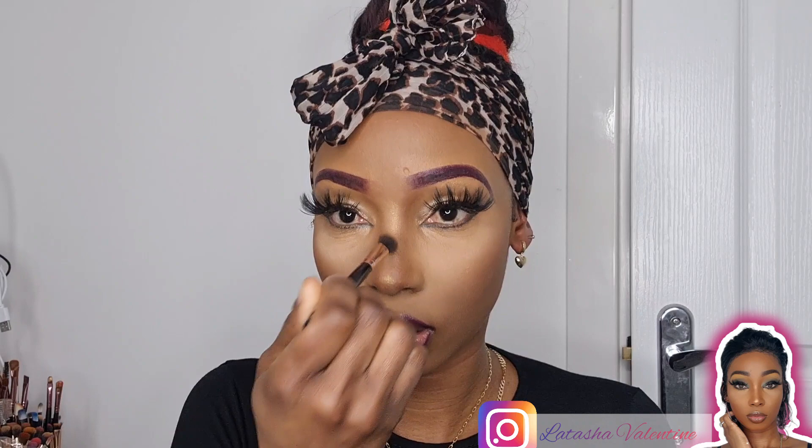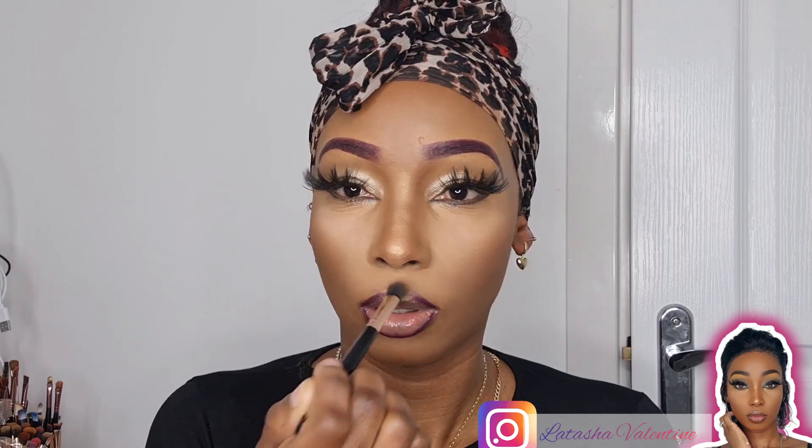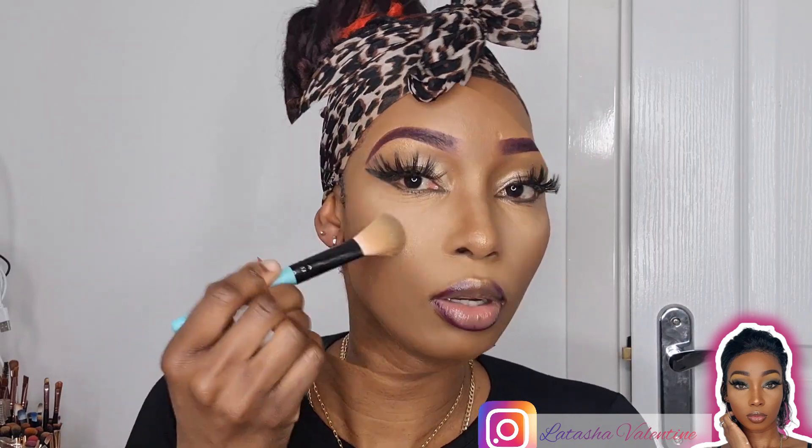I completely forgot to apply highlighter! So I'm going to go ahead and put a little bit of highlighter on the tip of my nose — you know, I can't go without highlighter. I love to glow, literally glow from within. I'm going to put a little bit on the inner corner as well, and also on top of my lips, just to highlight that cupid's bow right there. Yes, love it!